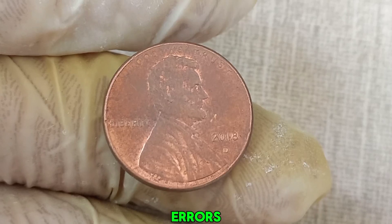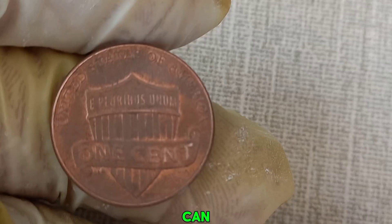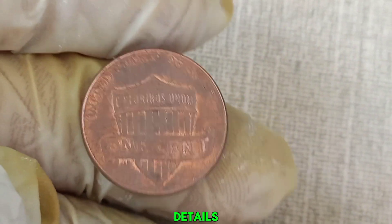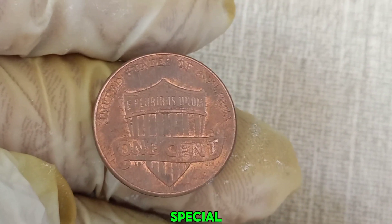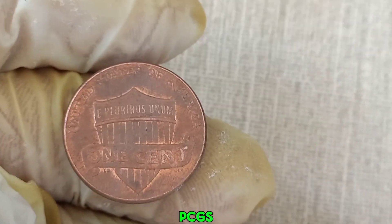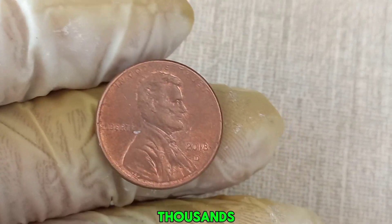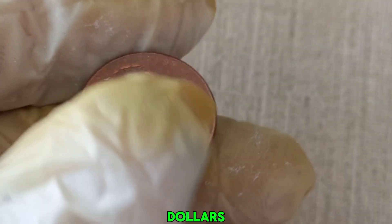To find these errors, you'll need to closely inspect your pennies. A good magnifying glass or a digital microscope can help you spot even the tiniest details. If you think you've found something special, consider getting your coin graded by a professional service like PCGS or NGC. A high-grade error coin can fetch thousands, even tens of thousands of dollars at auction.